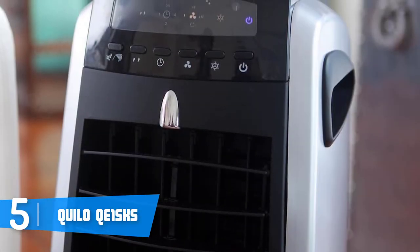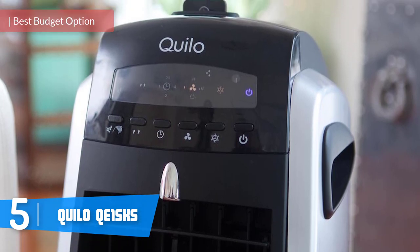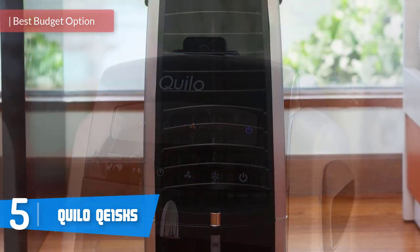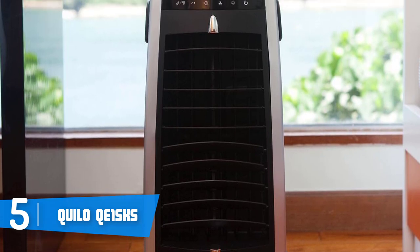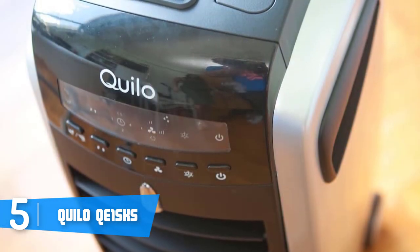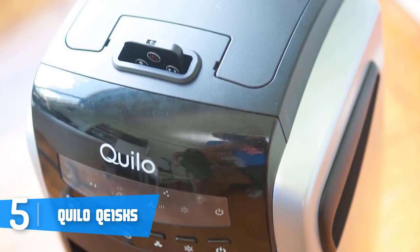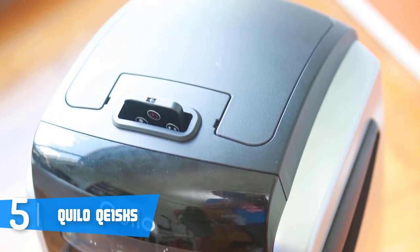At number 5 we have the Quillo QE1 SKS. The Quillo QE1 SKS is a powerful portable cooler with multifunctional capabilities that is widely known for its impressive performance, which can be compared with other coolers that cost more money. From a design perspective, this unit has a solid built construction with quality grills positioned at the front and an ice compartment at the top, which you will notice instantly when you open the lid, as well as two handles on each side to help you move it anywhere.